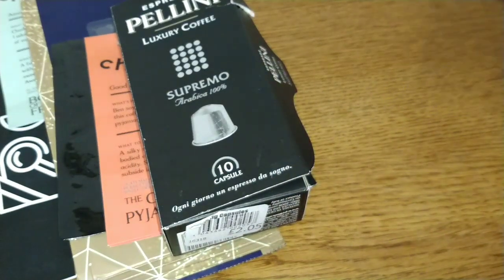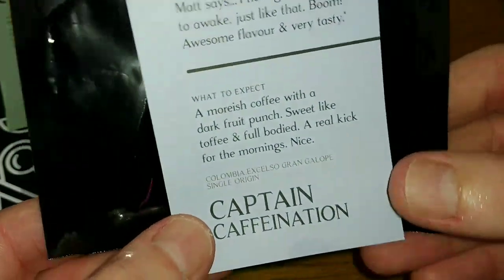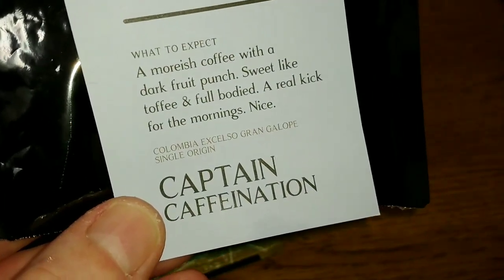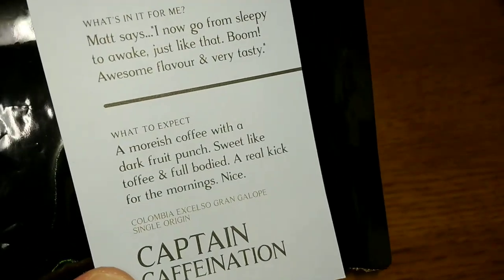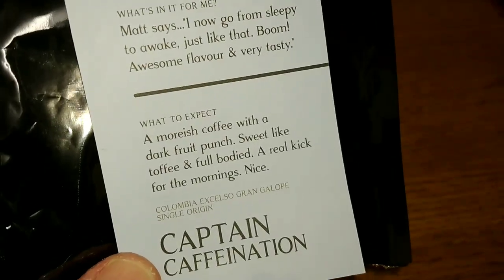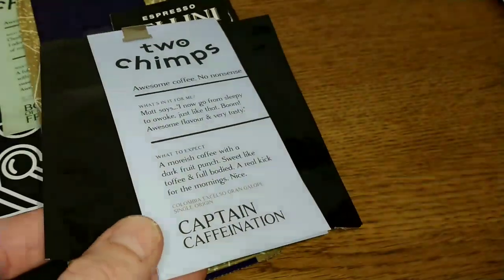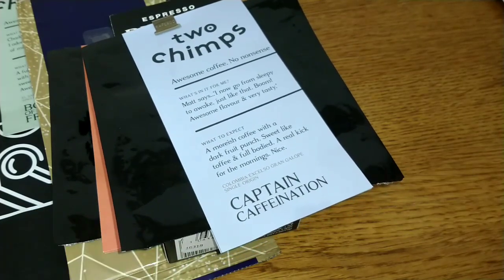The next coffee was the Two Chimps Colombia Excelso Gran Galope single origin. This one was mellow, light, and clean — quality but subtle. I found this one to be a better drink without milk, which is unusual for me because I usually have a little bit of milk in each of my cups.